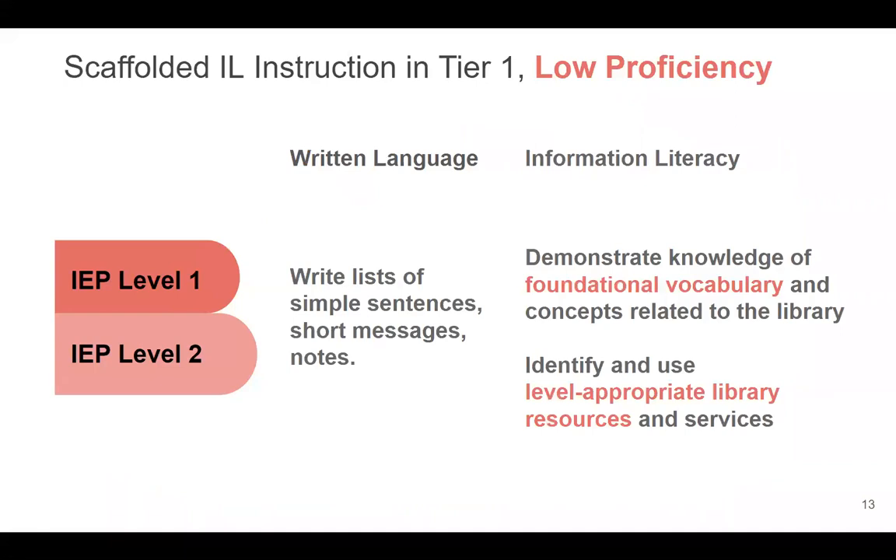Here is an overview of scaffolded information literacy instruction and outcomes for each tier, depending on learner proficiency level. The written language outcomes are most relevant to information literacy. In the first low proficiency tier, students are making lists, building sentences, and writing short messages and notes. The most essential things to learn in terms of information literacy are foundational vocabulary for library use and research, as well as level-appropriate library resources — for example, vocabulary like 'library' and 'librarian,' and resources like visiting the library to borrow a comic book or children's book.